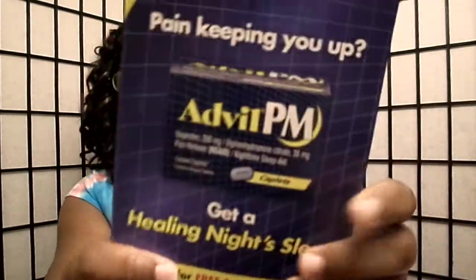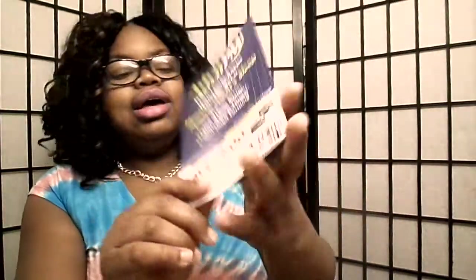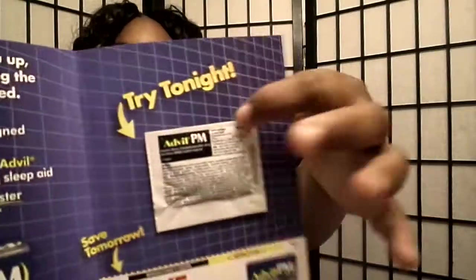This is the packet — it's Advil PM, for the nighttime, not the daytime. I did that mix-up one time — took nighttime Advil during the day and was tired as hell. It's a sample with two in there for the nighttime if you need to go to bed.